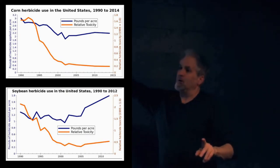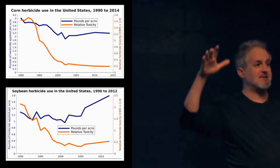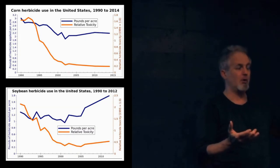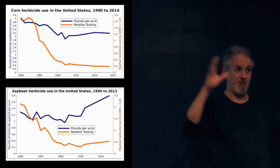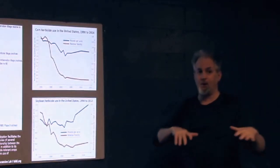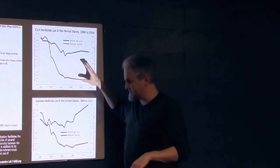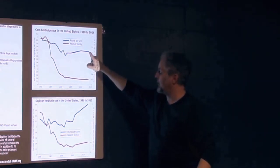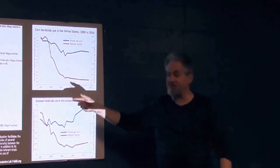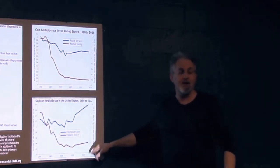The other thing to understand is Roundup was chosen because it's the least impactful, least toxic herbicide out of the whole toolkit. We could use that instead of these other five to lower environmental impacts. You don't get the massive decrease in herbicide use that you saw in insecticide use — this is pounds per acre — and in soybeans it's gone up. But it's swapping out different herbicides, so you can see the relative toxicity dropping and then stabilizing.